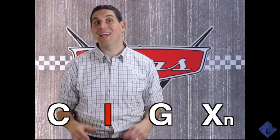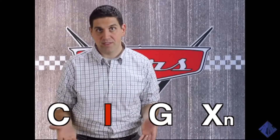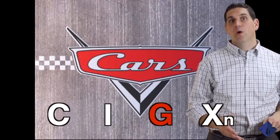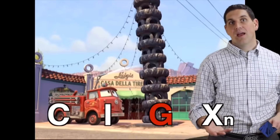The second part of GDP is investment. This is spending by businesses on equipment and machinery, or other things to improve their business. The next part of GDP is government spending, which is spending on things like national defense, the police, and fire trucks.